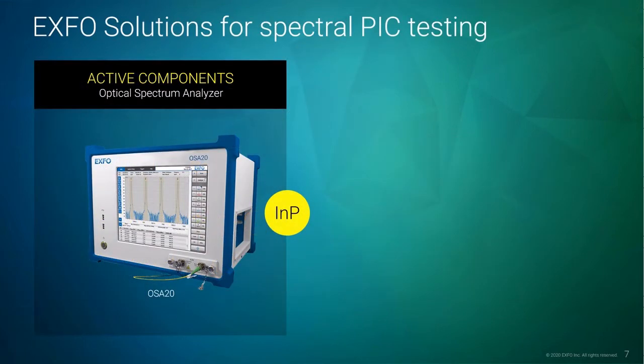EXFO has been working with key actors in the PIC industry to bring best-in-class characterization equipment for both active and passive optical components. Active optical components are devices that emit light, such as lasers or amplifiers, and are usually found on indium phosphide substrates. This type of component is usually tested with an optical spectrum analyzer, such as EXFO's OSA-20. The setup in this case is simple and only requires the laser source to be connected to the OSA for testing and analysis.